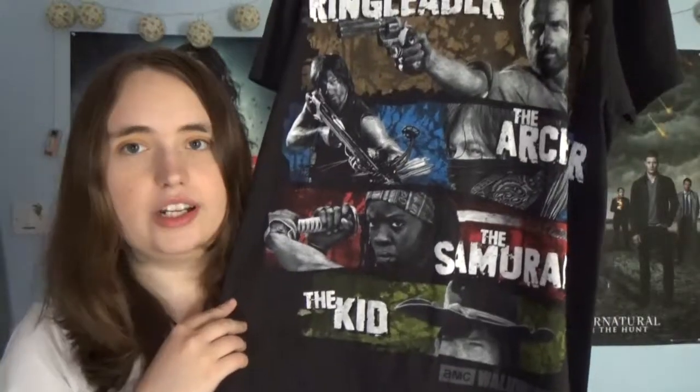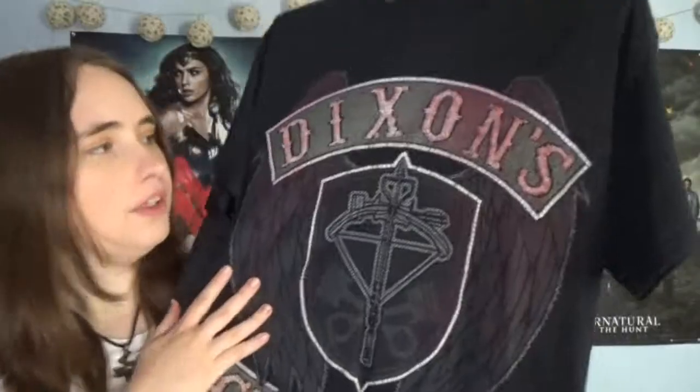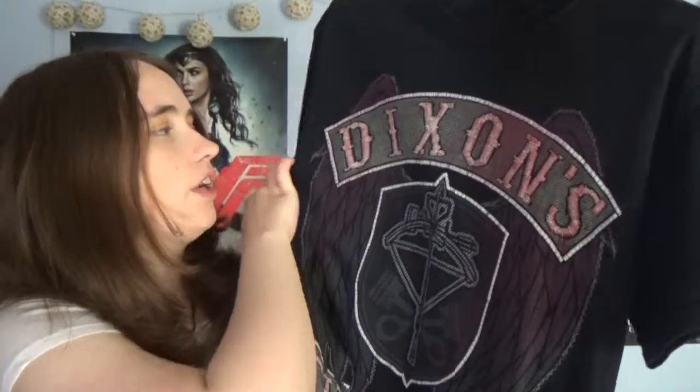I've only got two t-shirts left, both from the same fandom. First is my Walking Dead t-shirt — I really love the design which takes that quote from what I think is the end of season 4 where the guy calls out nicknames: Rick the ringleader, Daryl the archer, Michonne the samurai, and Carl the kid. It's a really lovely design with great use of colour — probably one of my favourite t-shirts. Last up is my Dixon's Chopper t-shirt, a Daryl shirt with lettering that's almost 3D as it's stitched out, plus wings in the background and a crossbow — it just looks like a motorcycle shirt.